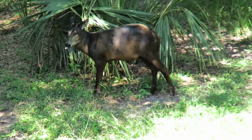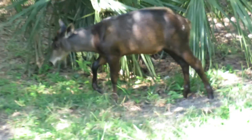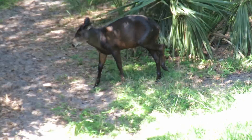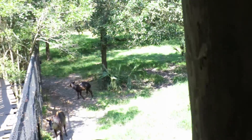Good afternoon everybody. This is Karen Lawrence. Alright guys, so this is the yellow-backed Duiker — D-U-I-K-E-R — yellow-backed Duiker.